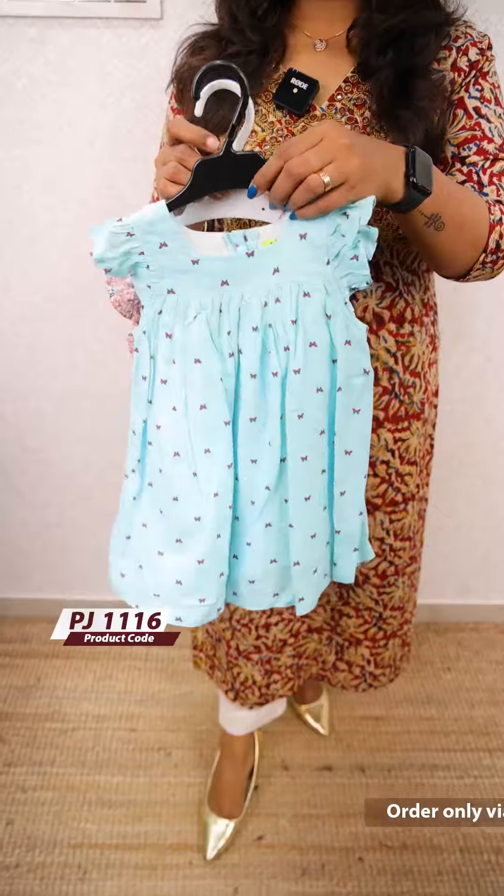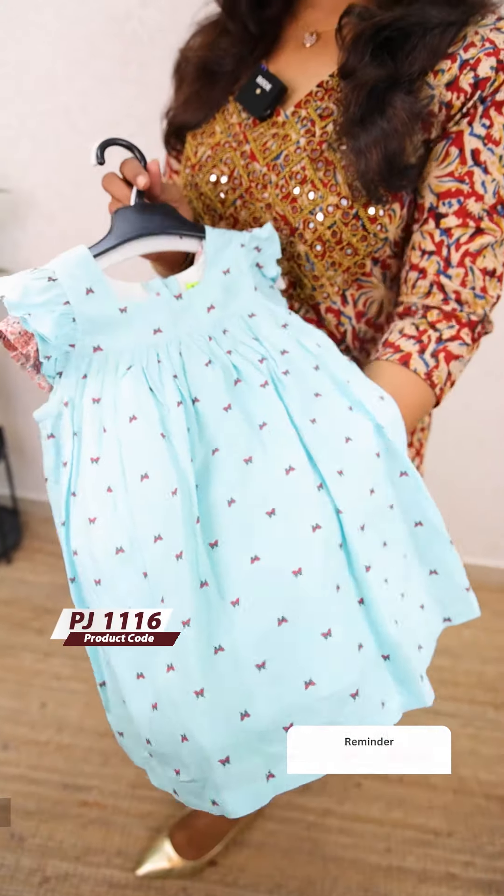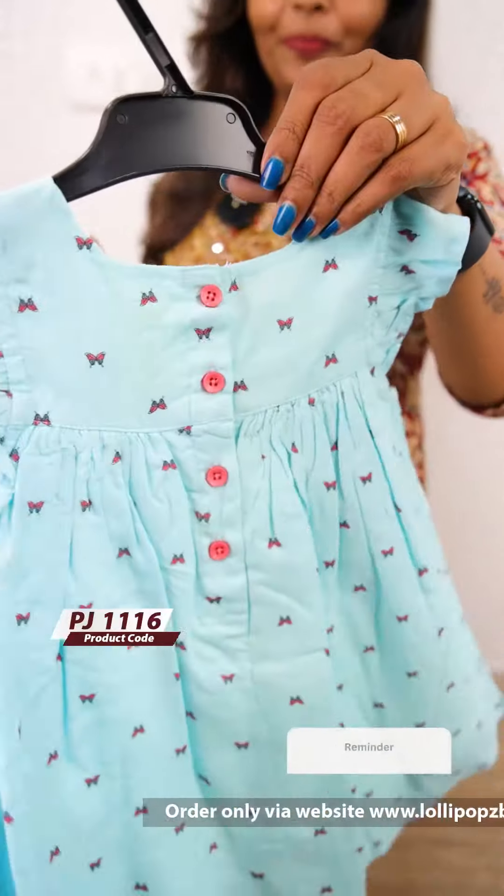It is a very beautiful peach floral pattern. Next, we have a blue floral pattern — the same pattern, fully covered with butterflies. It is very beautiful, very pretty.